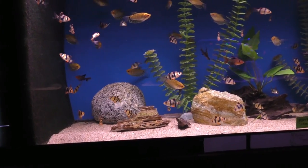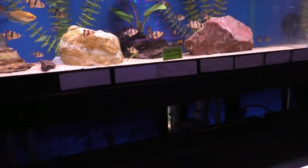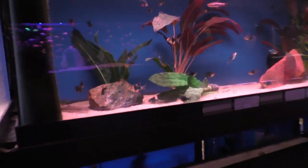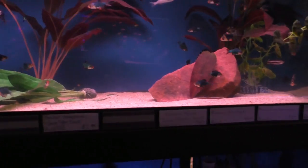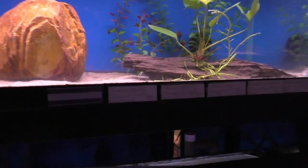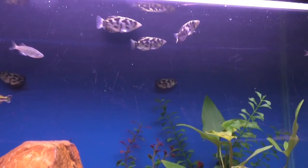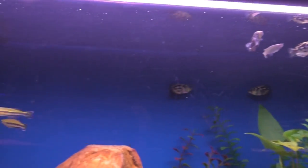Tiger barbs and gold gouramis, that type of thing. Ranchus and pom-pom goldfish. More tiger barbs and some raspboras. These are clouded archers, I think — yeah, clouded archers. These are cool fish. It's a true freshwater archer, which is neat.